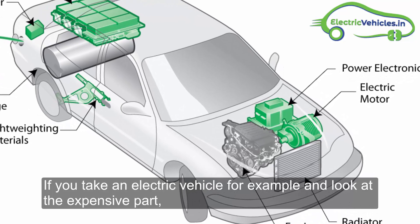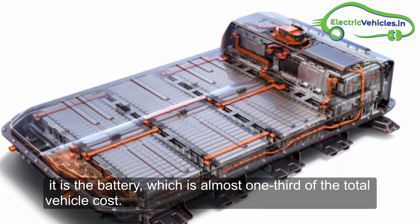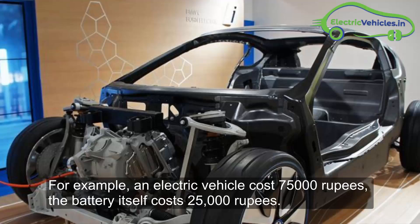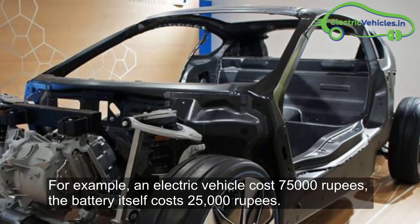If you take an electric vehicle, for example, and look at the most expensive part, it is the battery, which is almost one-third of the total vehicle cost. For example, if an electric vehicle costs 75,000 rupees, the battery itself costs 25,000 rupees.